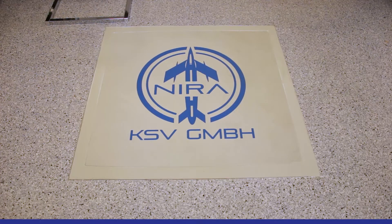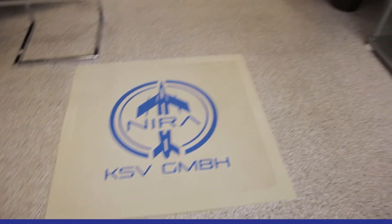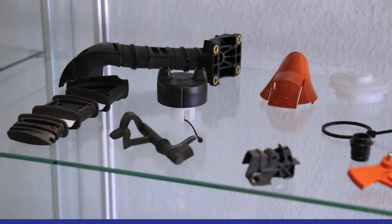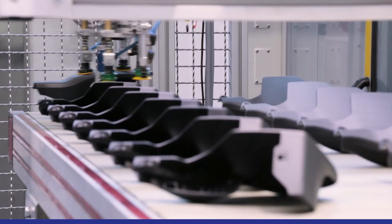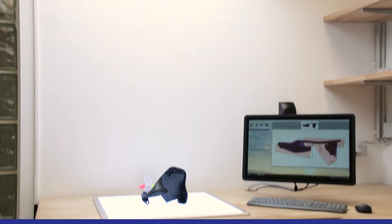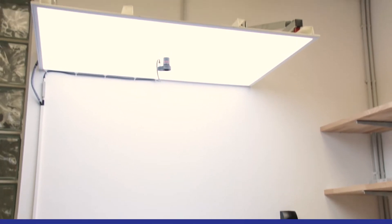Visiting the company Nira in Mühlacker. Recently, SmartClouds moved in here and has since been ensuring quality through automatic optical inspection. As seen here, SmartClouds can be integrated into already existing processes.